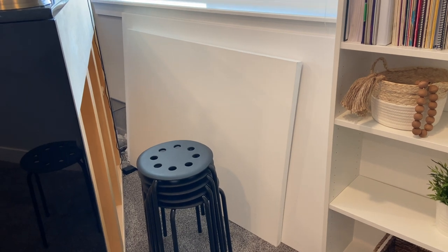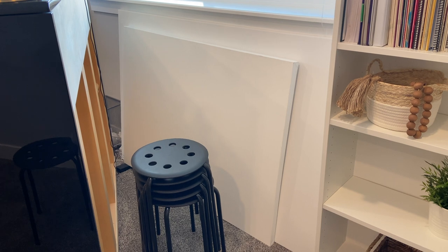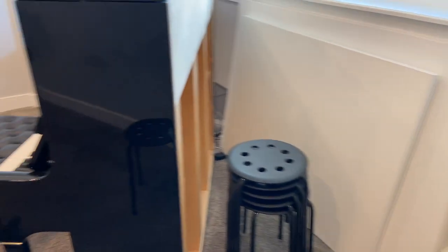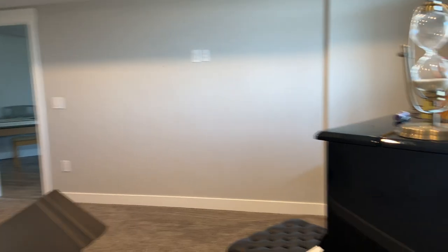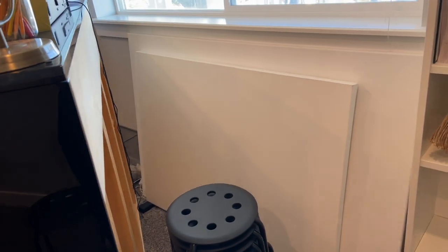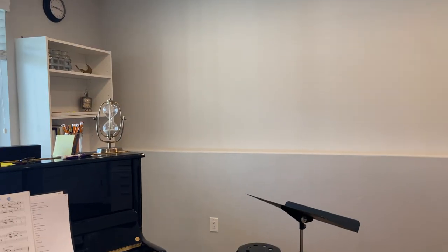Speaking of blank palettes, behind my piano I have these two blank canvases that I really hope to put on my walls when they're not blank. I need to get them painted — I might do one and hire somebody to do the other — but I have these huge, massive blank walls that need some TLC.